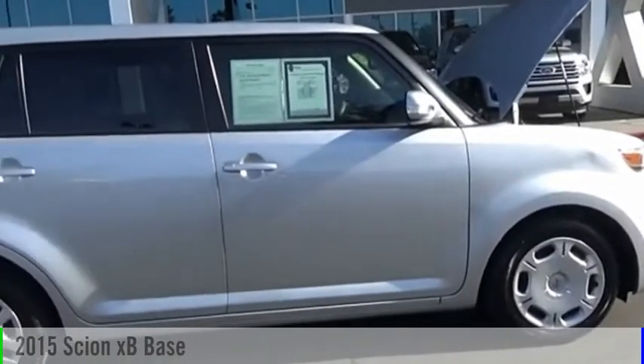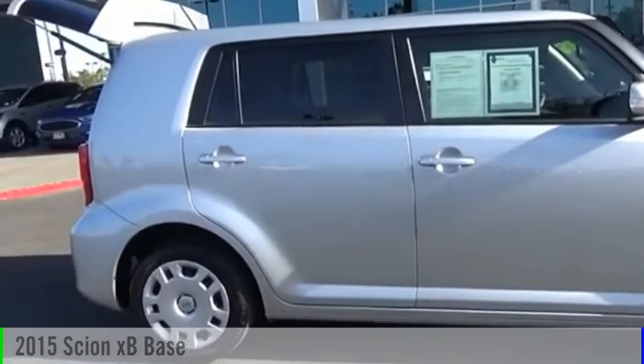Visit Valley Auto Mall today. Stop by and take a look at the 2015 XB.